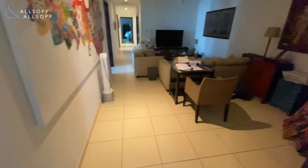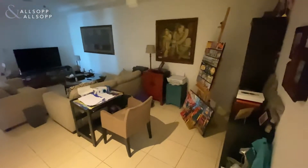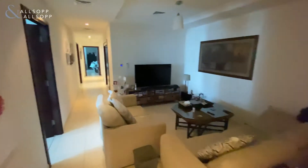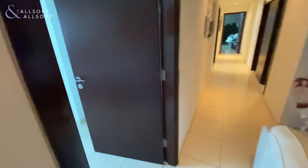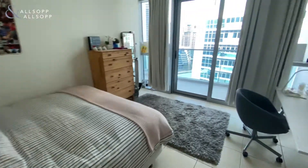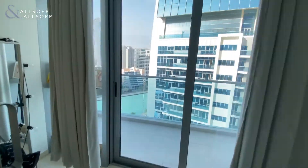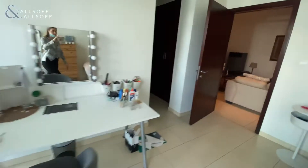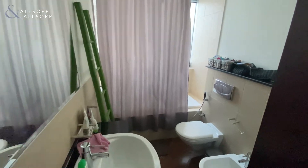As we go down the hallway we have an extra bit of study which he's currently using as a living space. On the left-hand side you have the third bedroom — all very light. It has access onto the balcony overlooking the marina, with wardrobe and ensuite.